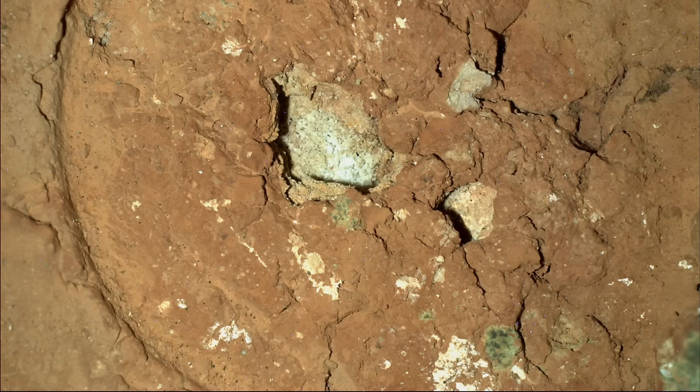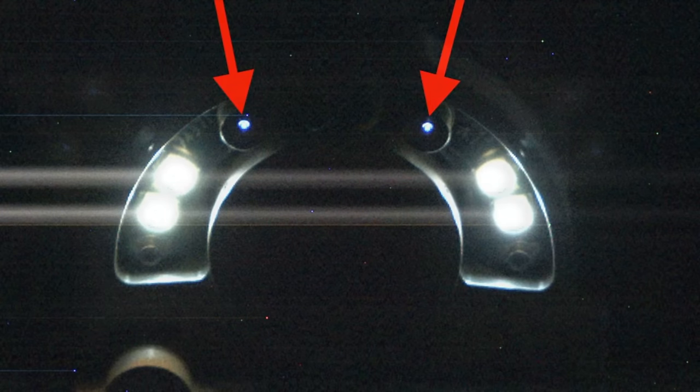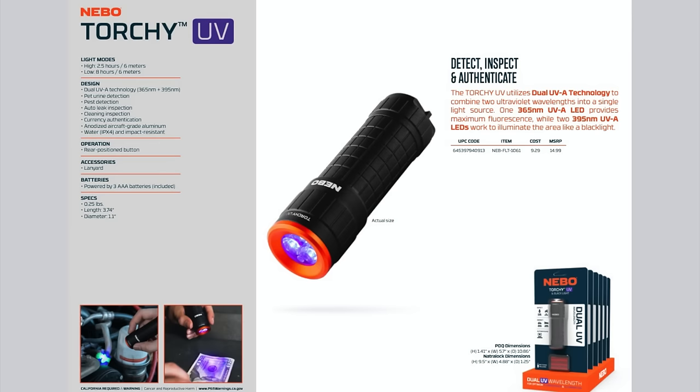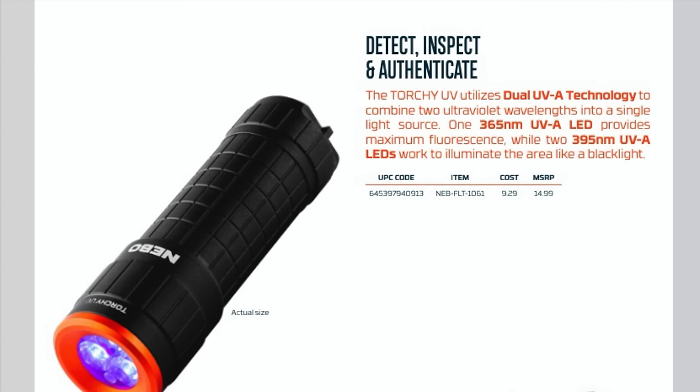I wondered if some sulfate minerals fluoresce in blue wavelengths, so I decided to find out. I needed a light with the same UV wavelength that Watson uses — 365 nanometers — which is just short of what the human eye can see. This one has an LED with that wavelength, but also two at 395 nanometers, which definitely have a visible violet hue, a.k.a. black light.